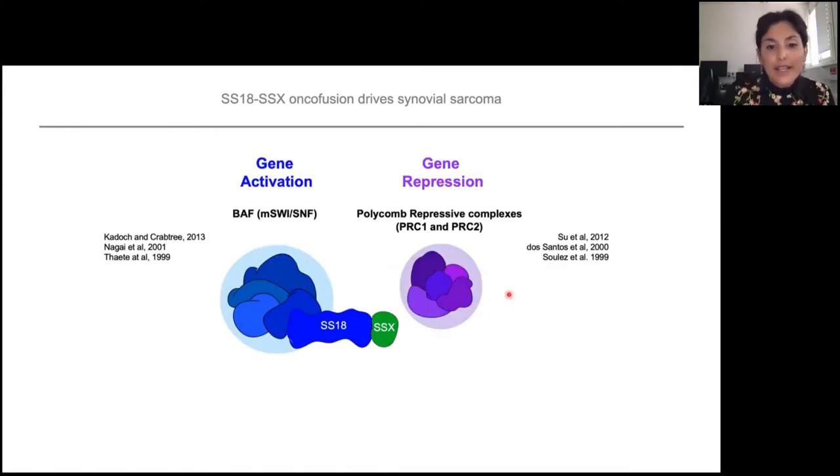What we know so far is that SS18 is part of the mammalian SWI/SNF complex, or the BAF complex, which is a chromatin remodeler associated with gene activation — a very well-characterized complex. On the other hand, we don't really know a lot about SSX. What we know is that it's normally only expressed in the testis, and it has been linked with gene repression and association perhaps with Polycomb repressive complexes.